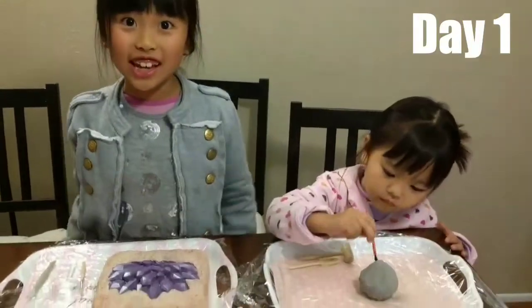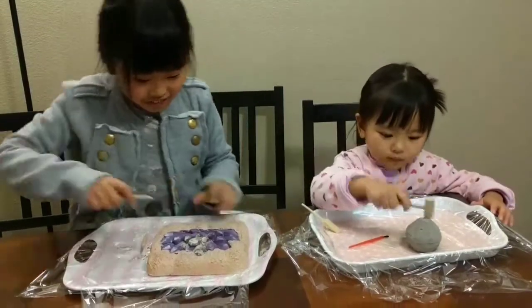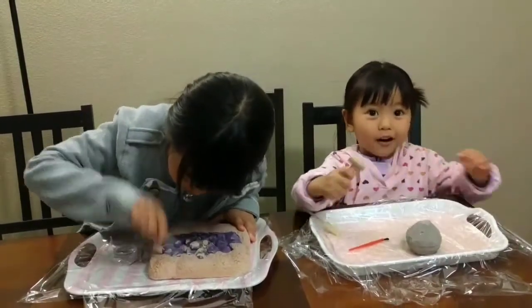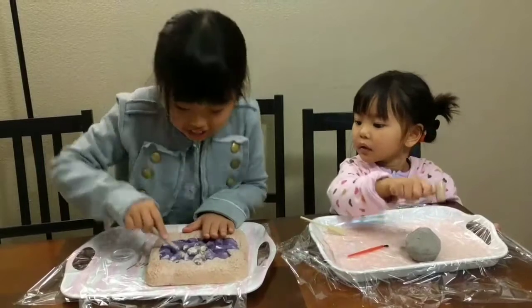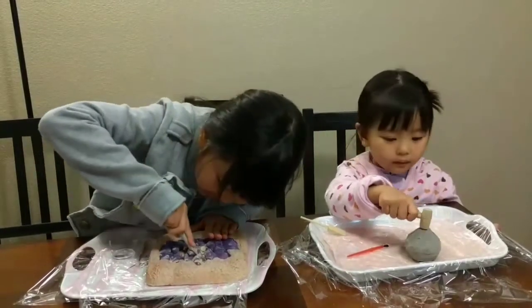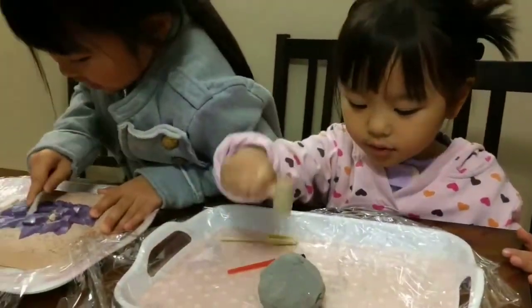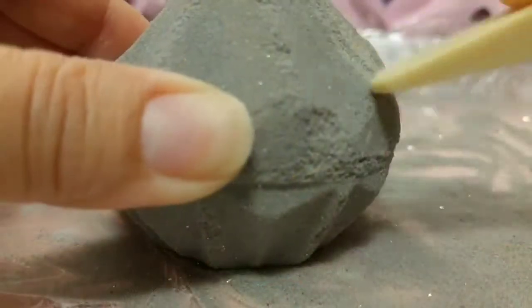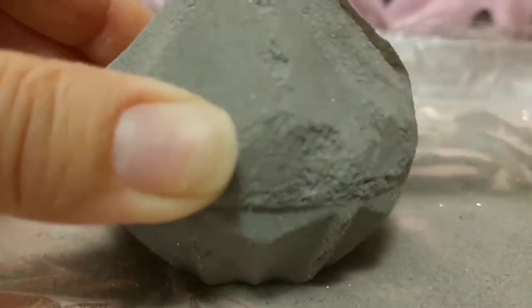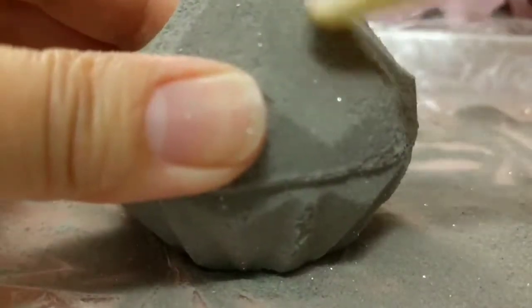Now we're going to start digging. Mine is more hard than like... Is it hard? It's so hard! You have to cut tight. I can see... one more thingy, right here.